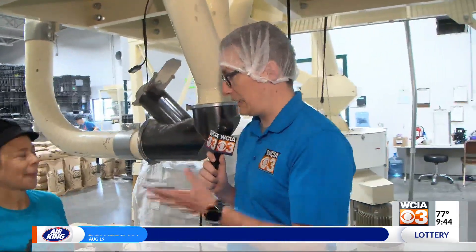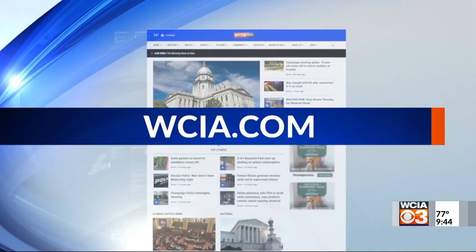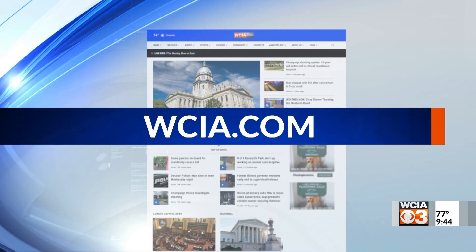It's been really cool to be here and get a quick little tour. If you want to learn more about this, we're going to have a link to Janie's Mill on our website. They also have a little retail shop here on the property up in Ashton in Iroquois County. We will include links to all of that and more on our website, wcia.com.